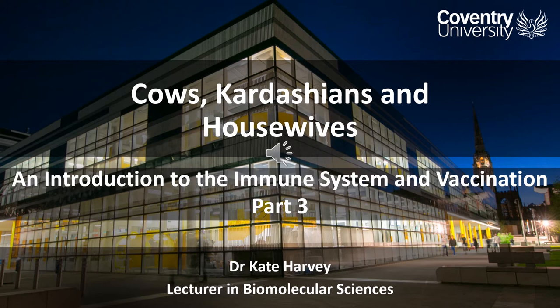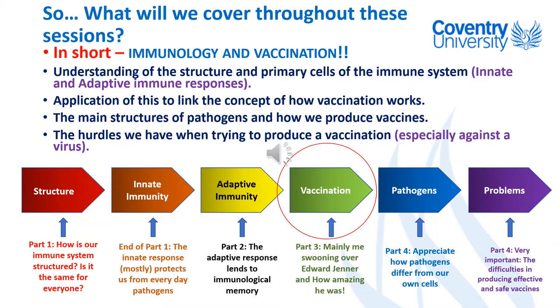Then if you actually come into contact with the pathogen you'll have that very strong response, because you can skip out all the early steps where they have to be activated by the antigen-presenting cells, and hopefully you'll have a strong enough response that you won't get unwell — or if you do, it will only be very mild symptoms.